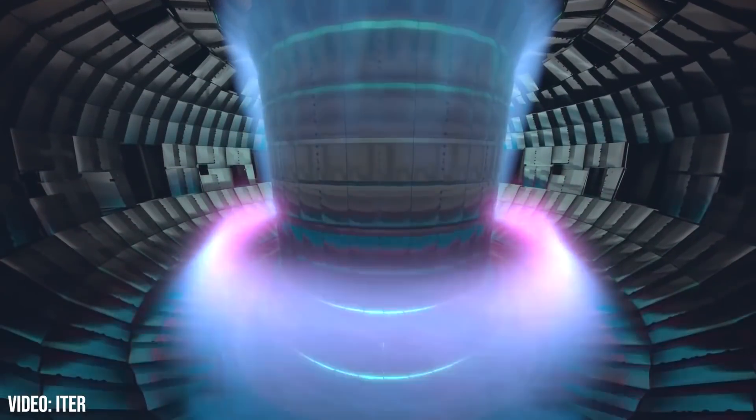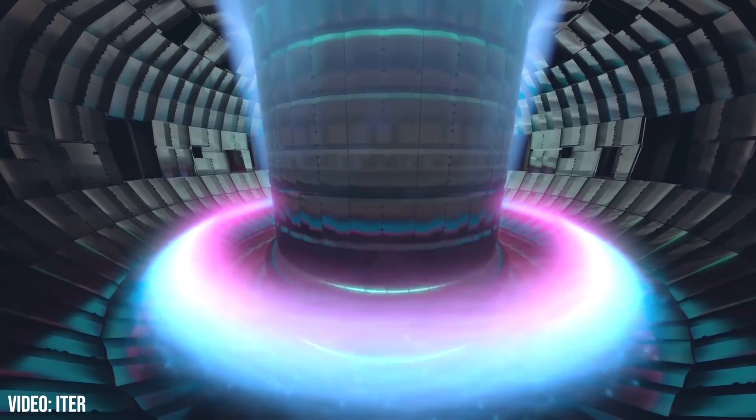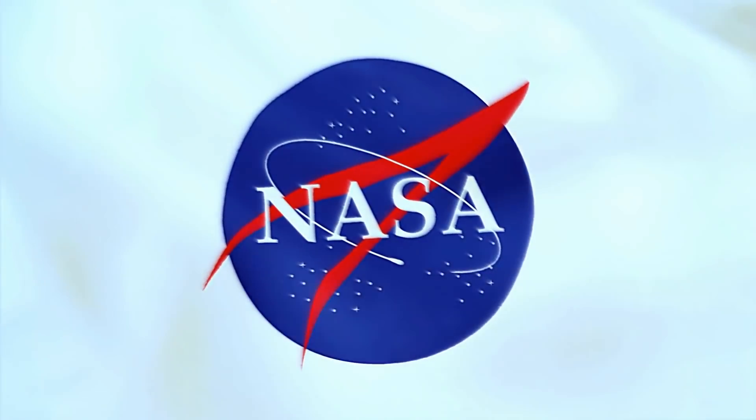That is, if energy from it can be captured commercially. Unfortunately, sustained nuclear fusion is no easy task. But if anyone has a chance at making a breakthrough, I would give NASA some pretty good odds. In this video, we'll uncover their latest developments into fusion energy.